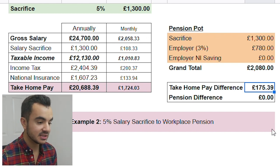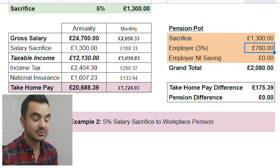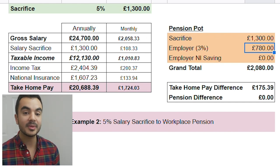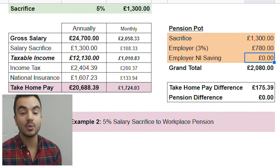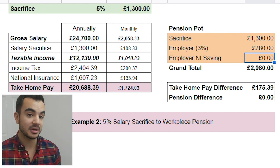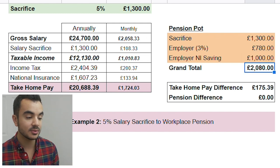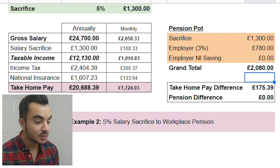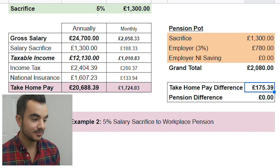Looking at their pension pot: the sacrifice amount of £1,300 goes straight into the pension. The employer still contributes 3%, which is still £780. I've kept the employer NI savings at zero because it will depend on employer to employer — but remember, this is the saving they get from you salary sacrificing, as they too pay less national insurance tax. Sometimes employers will transfer all, some, or none of those savings to your pension pot as well. Even keeping this at zero, the grand total is the same as the previous example at £2,080. So to sum up: take-home pay increased by £175.39 through salary sacrifice, and the pension at minimum is the same — and can increase if the employer passes on NI savings.